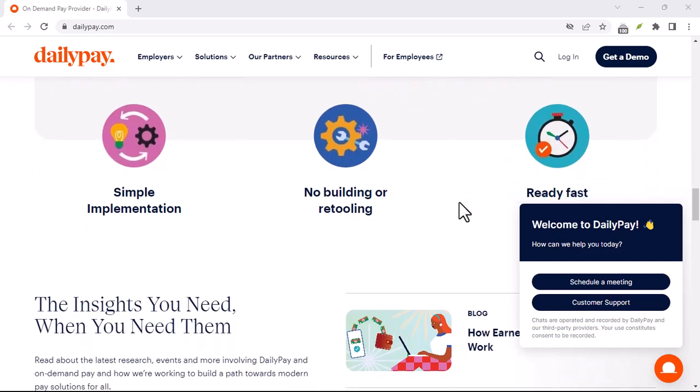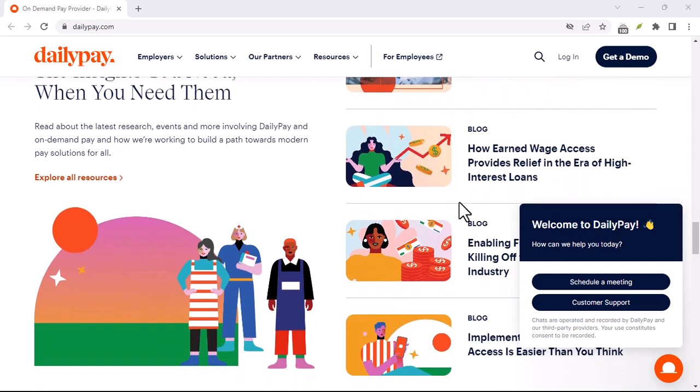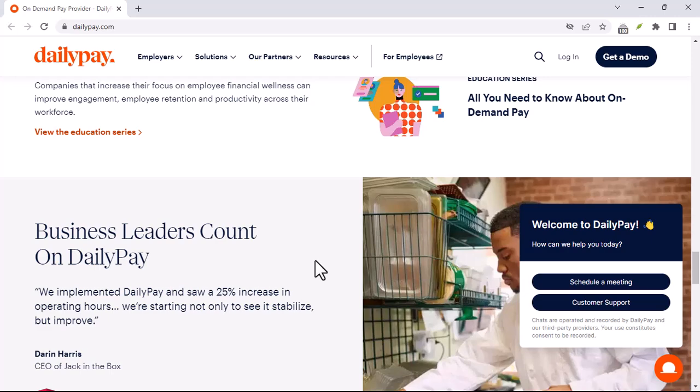How does DailyPay work? The process is pretty straightforward. After your employer partners with DailyPay, you can enroll in the program. As you work, your wages are tracked, and you can choose to access a portion of them at any time. It's like having a personal ATM for your earnings.